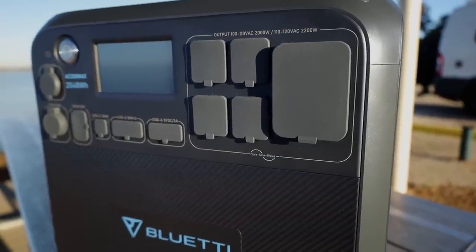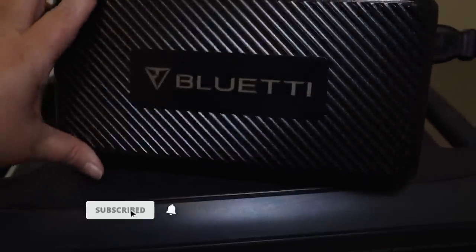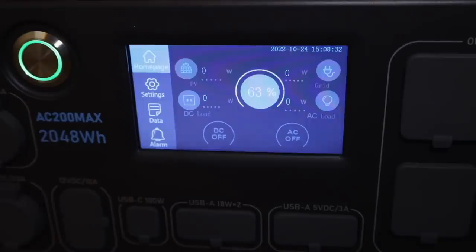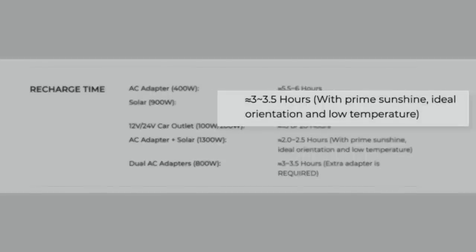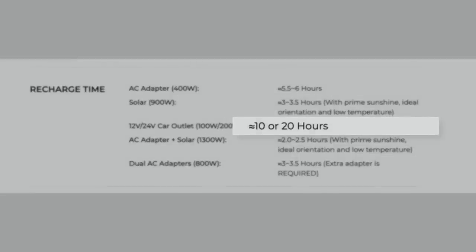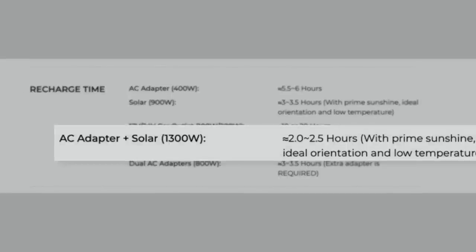One of the other things I really love is the recharge time on this Bluetti - it is super fast. Just with your 500 watt AC adapter, you're going to recharge in under six hours. When I got this, it was at 63% - it took me two hours to get from 63% all the way up to 100%. Solar panels are going to take you anywhere between three and three and a half hours, depending on sun. A car outlet will give you anywhere between 10 to 20 hours. But where this shines is the dual charge with the AC adapter and the solar panels - you're going to recharge to 100% between two to two and a half hours.